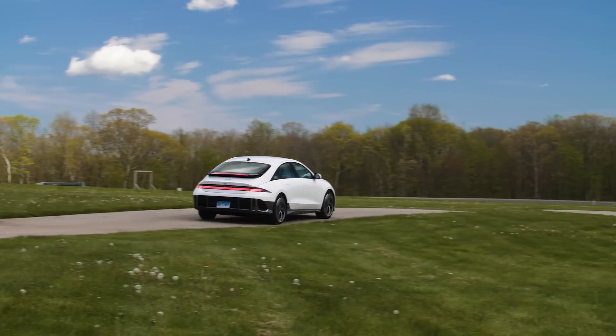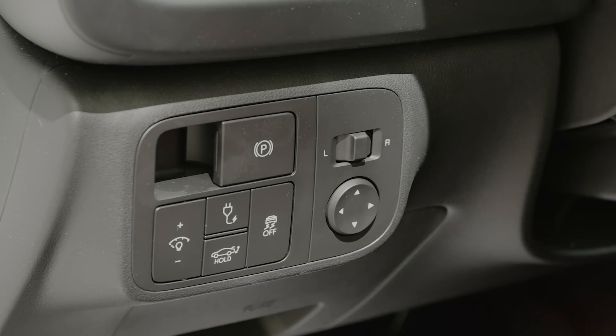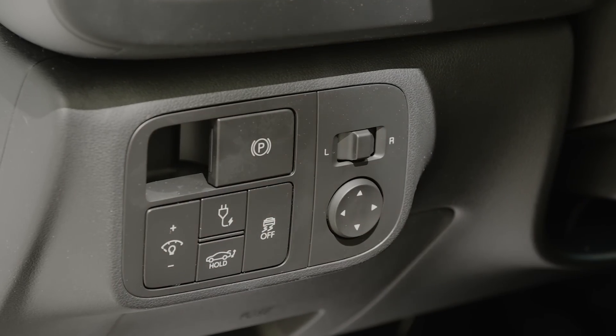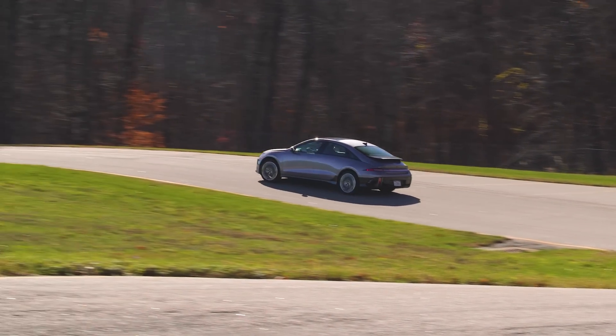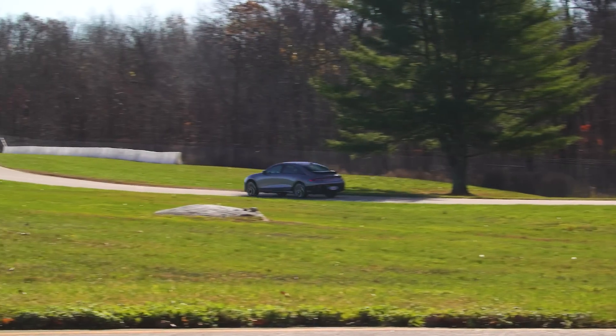Overall it's really smooth to operate. We don't see this too often with EVs specifically, but you can completely shut off stability and traction control in this car. What that means is that at the safety of a racetrack, you can actually drift this thing pretty easily.